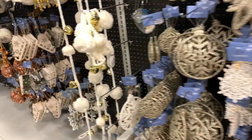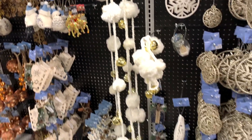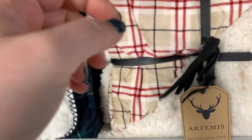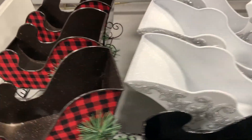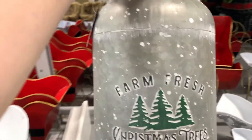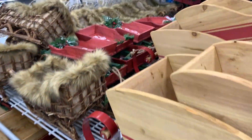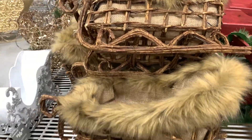Also looking for some more garland. I kind of like this. This row is so cute — it's $20.99. These sleds are so cute. I think I want this. These would be really cute with some Christmas balls in them, or even just sitting down by the fireplace.